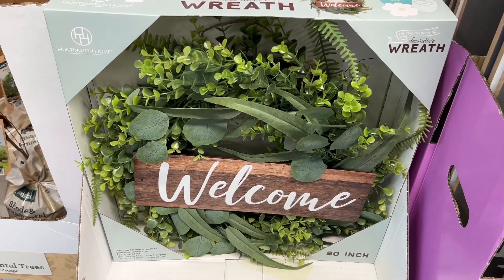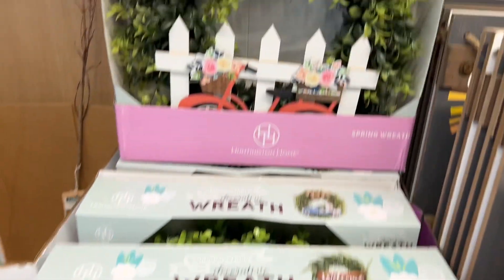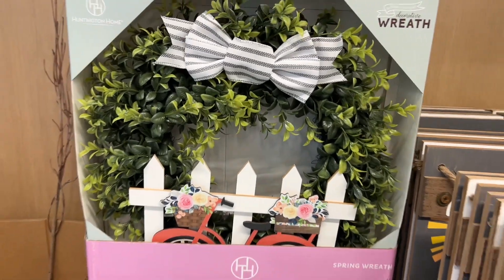These are the Huntington Home Decorative Wreaths for $19.99. They're 20-inch wreaths and they have these two options to choose from.